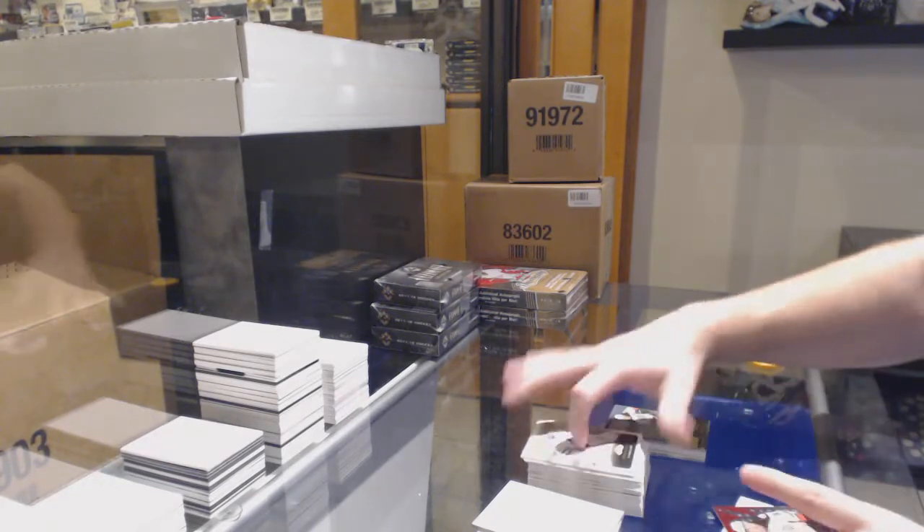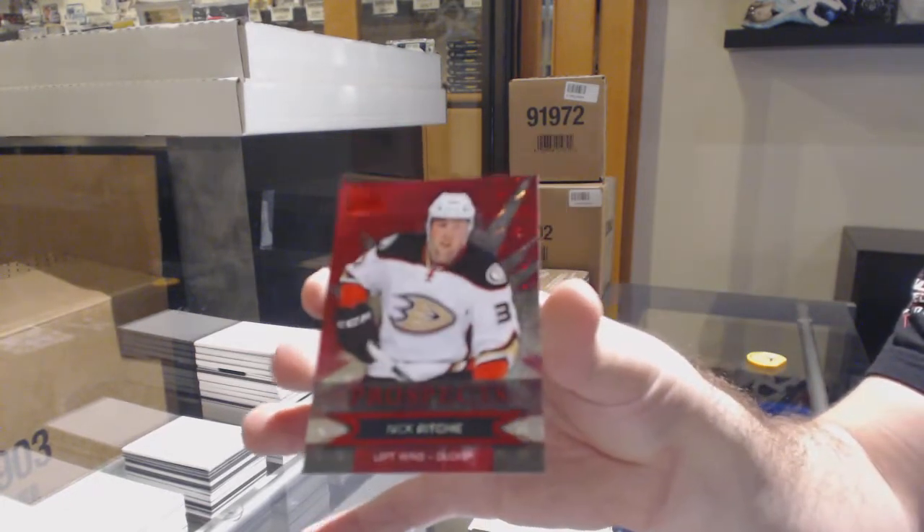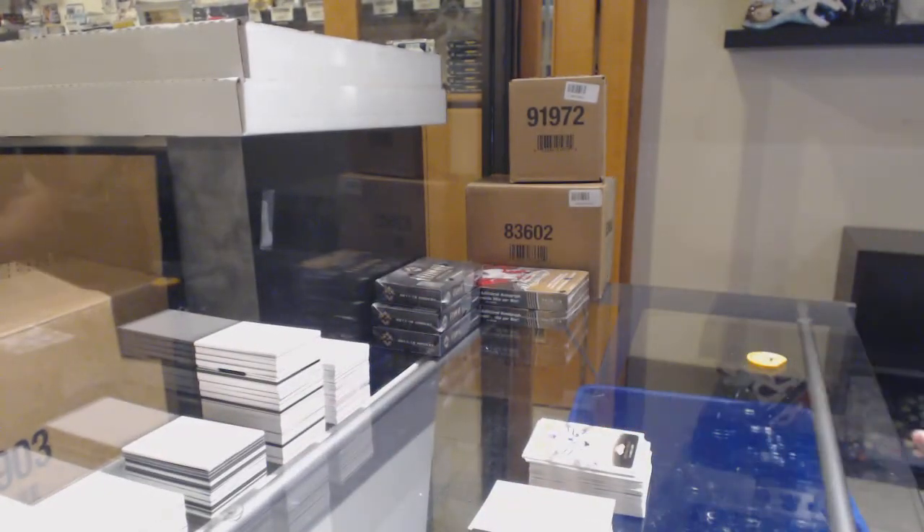And we've got, for the Anaheim Ducks, number 250 Skybox Premium of Nick Ritchie. Skybox Premium, Nick Ritchie.